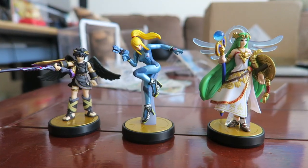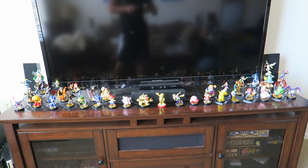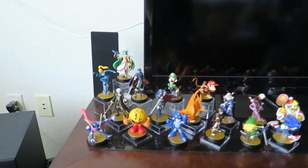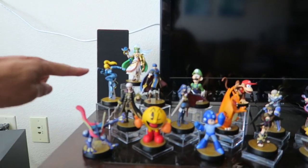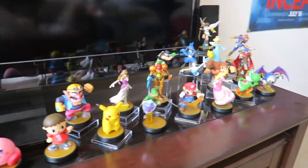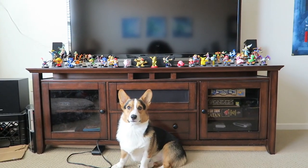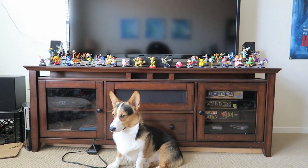Now time to add these to my collection. This is what it looks like right now. I'm gonna rearrange it, but I got my Palutena and my Zero Suit Samus right there, which is supposed to mirror the Pit and the Captain Falcon on that side. There we go. Awesome. Look at all those.